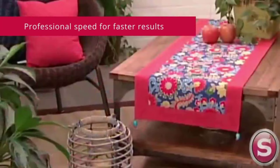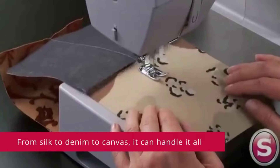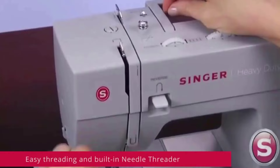Electrical specs: 0.7 amps, 84 watts, 120 volts, 60 hertz. The Singer 4423 has a maximum sewing speed of 1,100 stitches per minute, so projects can be sewn quickly. The 60% stronger motor provides greater piercing power for thick seams.